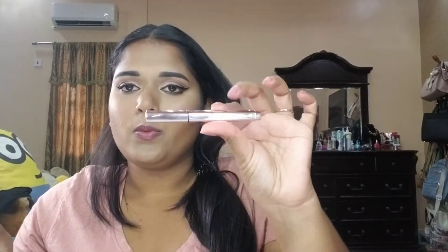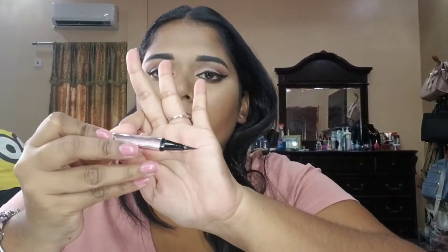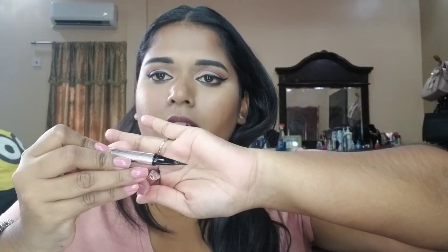For eyeliners, my current obsession — which I used today — is the Fenty Beauty one. It came with the primer set and the tip is amazing, perfect for the eye. Mine is already wiped out. It's a longer liquid liner; I'm not sure if it's waterproof but I thought it was.